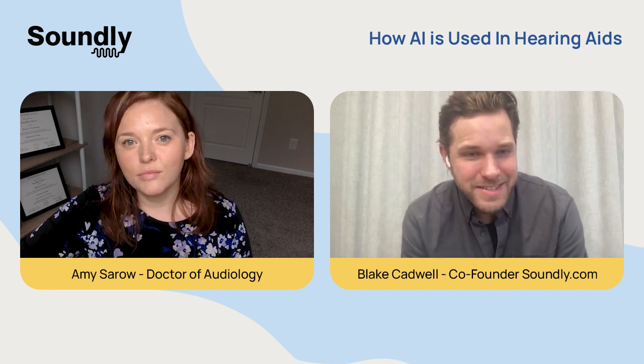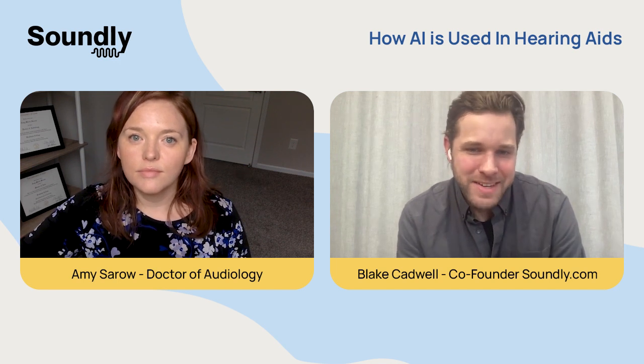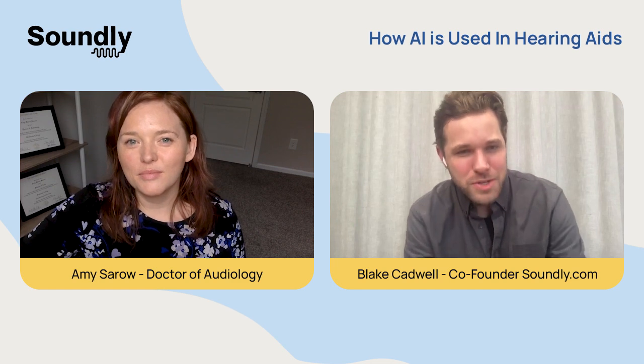So there are certainly some very exciting things ahead for hearing aid wearers and the hearing health space in general. Dr. Amy, thank you for your time today, and to you, the viewer, we wish you the best.